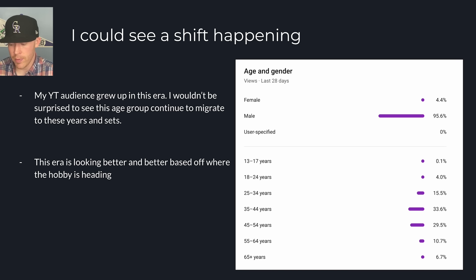One thing I'll note is I could see a shift happening. Looking at my YouTube audience, 96% is usually male and the majority is above age 35 — that 35-to-65-plus grouping grew up watching the nineties and they really cared about it. So I could totally see a shift of attention happening to the era they watched, especially because right now we're not in a great place with all the sets and all the different things going on.